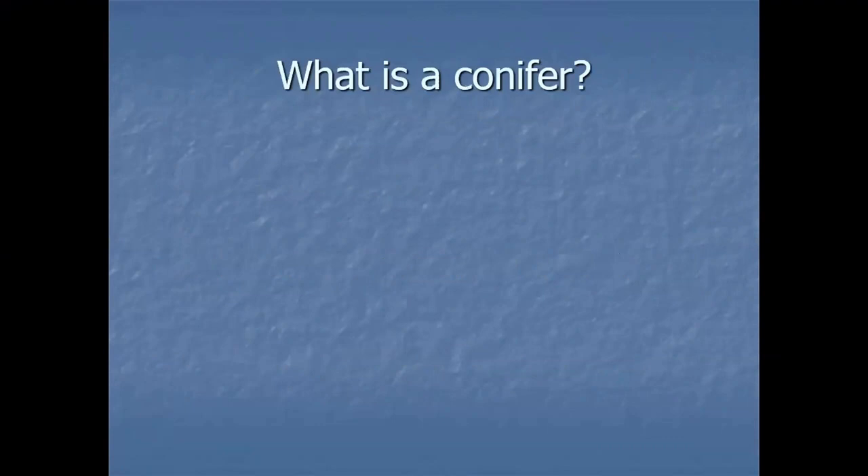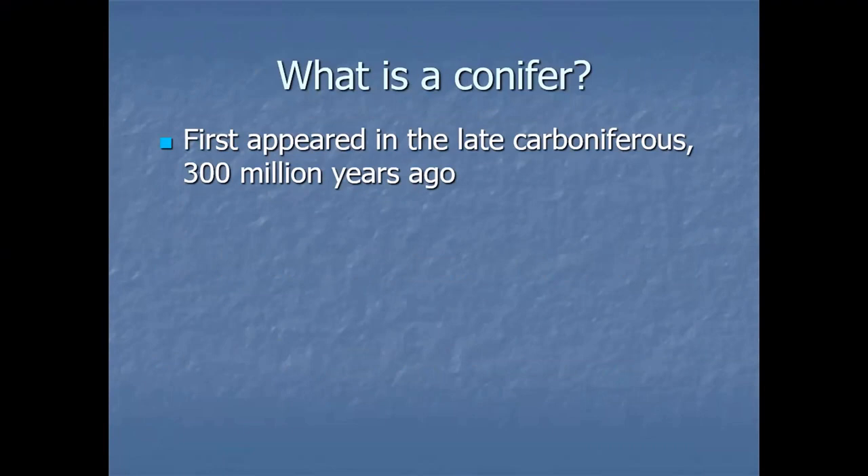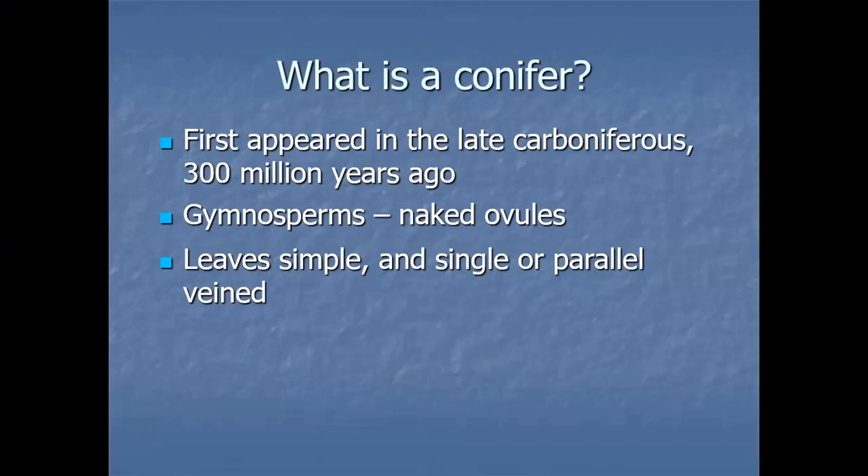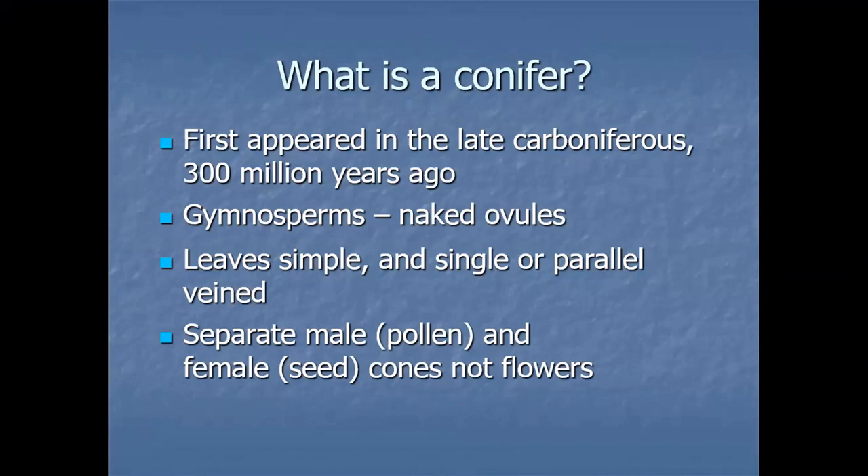So what is a conifer? Well, they're an old plant group. They first appeared in the late Carboniferous, around 300 million years ago. They're gymnosperms, so they don't have flowers, and the seeds — the ovules — are naked. There is no fruit connected with them. The leaves are always simple and single or parallel veined. Most importantly, they have separate male (pollen) and female cones, but they don't have flowers.